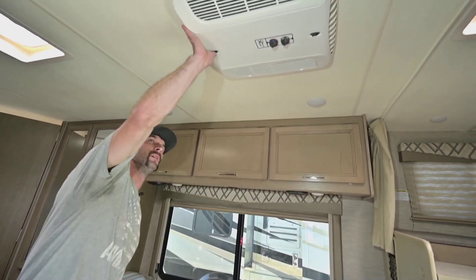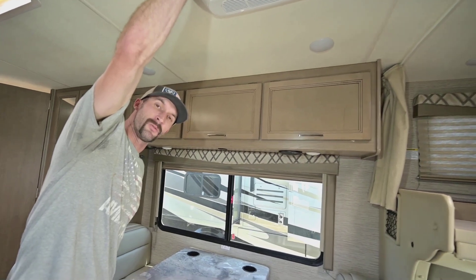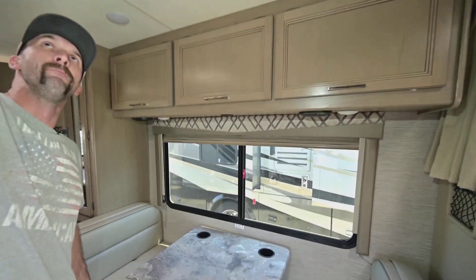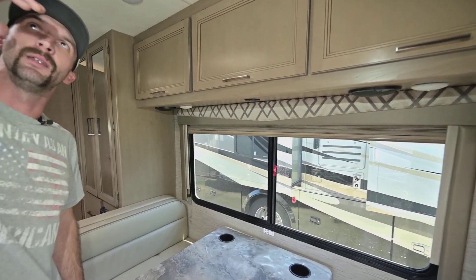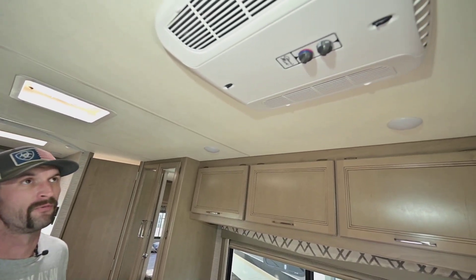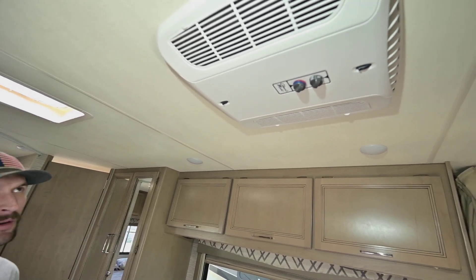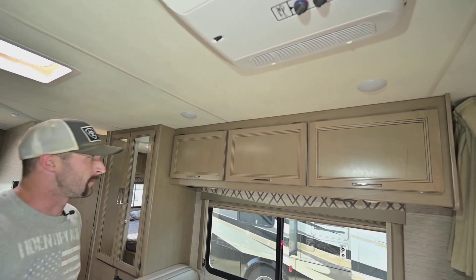AC unit here — I'm just realizing this has a heat pump on it, which is very helpful, especially here in the Pacific Northwest where we get a lot of moisture in the air. Heat pumps will dehumidify as they heat. If you're at a park for a while, you're not worried about burning through all your propane using the furnace. You have electric heat and also a propane furnace — best of both worlds.